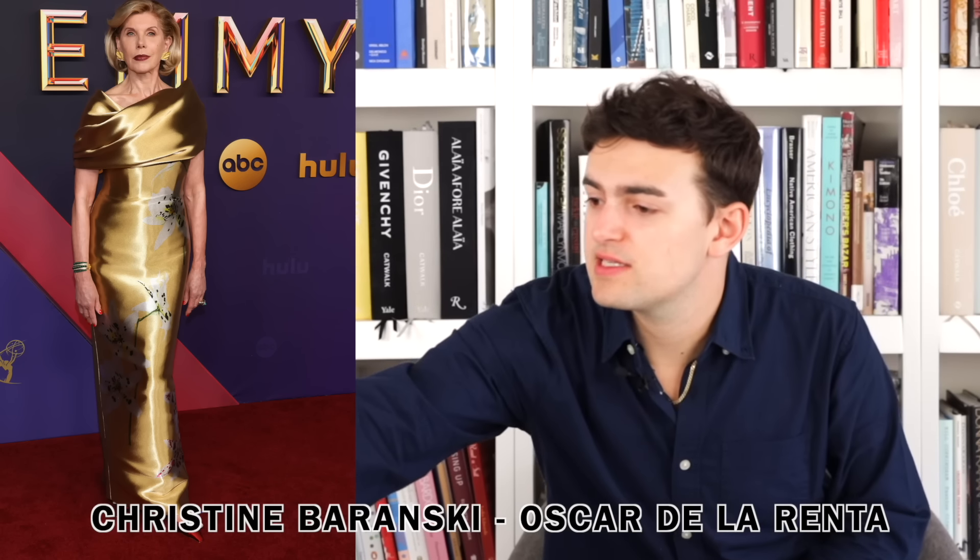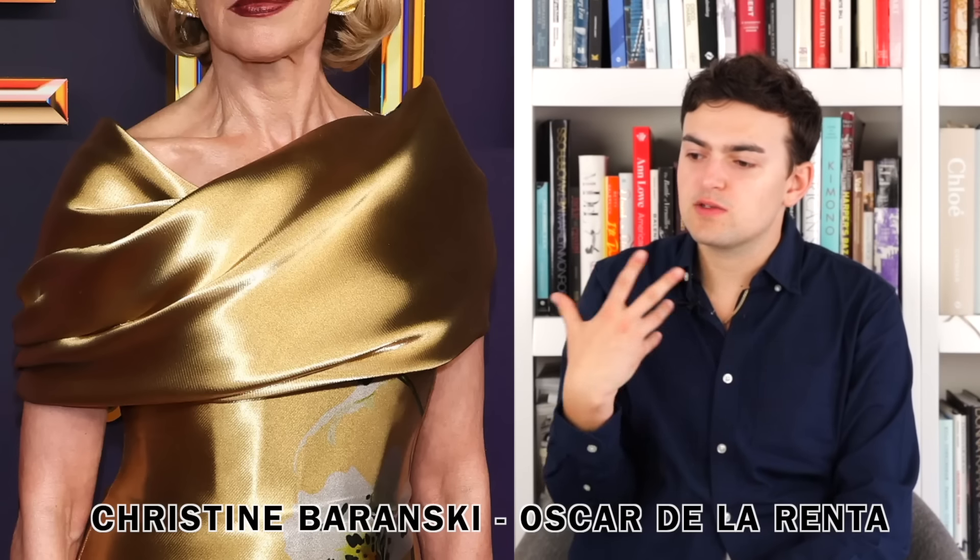Next up we have Christine Baranski wearing Oscar de la Renta. I think it's nice — the color is really beautiful on her. This organza shines and shimmers, and the beautiful floral motifs running throughout are rather lovely without fighting for attention against everything else. The color, material, light reflection, draping, length, and floral motifs all balance well. The only issue is the length — something about where it hits with the low heel feels a little awkward. But besides that, it's a rather lovely dress.